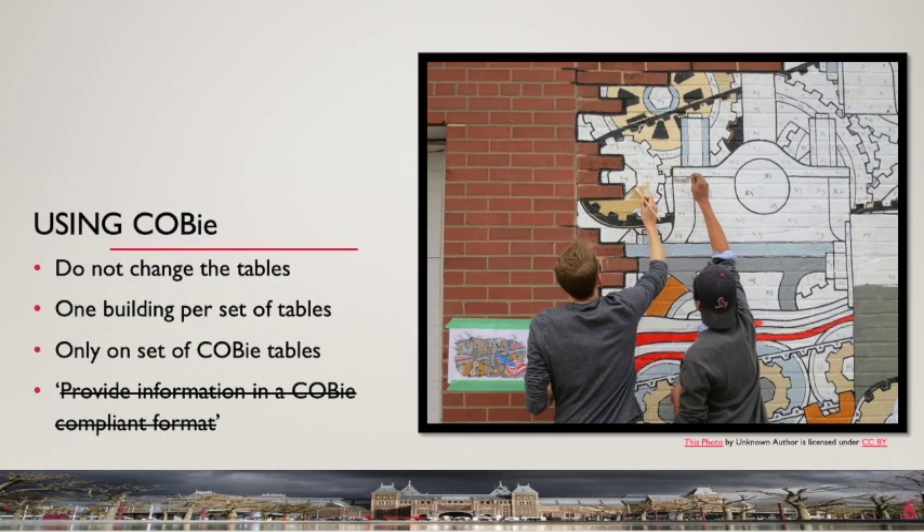The structure of the tables should not be changed, and each set of COBE tables should contain only one building. These simple rules, combined with the schedule of asset information requirements, avoid duplication of information and the confusion caused by bespoke systems. For clients with an existing asset management system, information in that system will provide a starting point from which to develop their asset information requirements — one of the issues investigated in our research project.